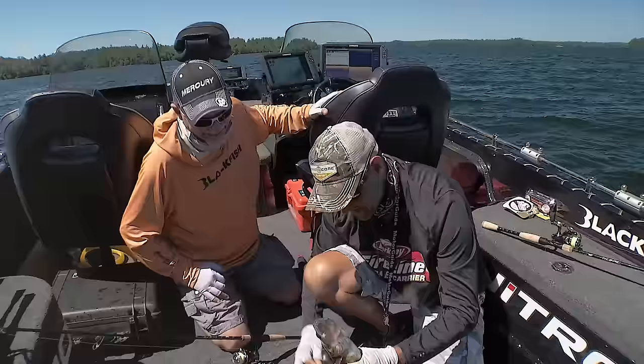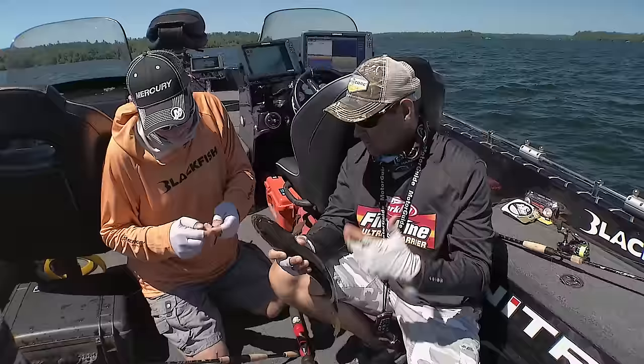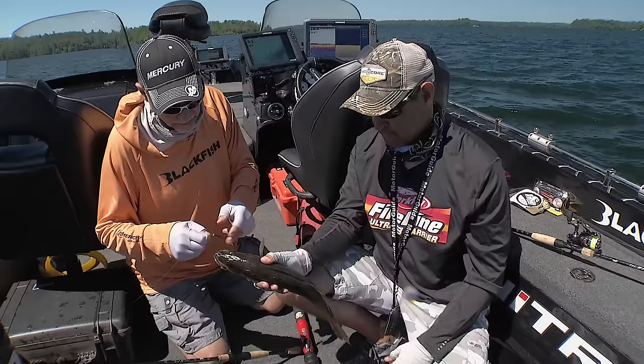Look at that. Drop shot. You got it on the flat nose minnow too, huh? That was on the Max Scent flat nose minnow. Just got a Fusion 19 drop shot hook. What is that, about 17 and a half, 18 inches? Yeah, he looks like it. He's a good fish. Solid fish.